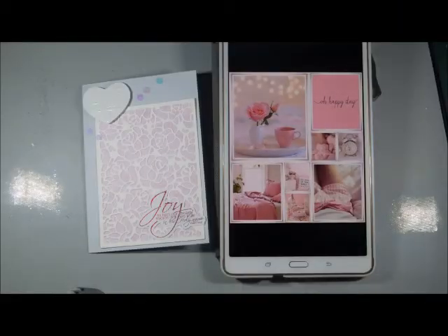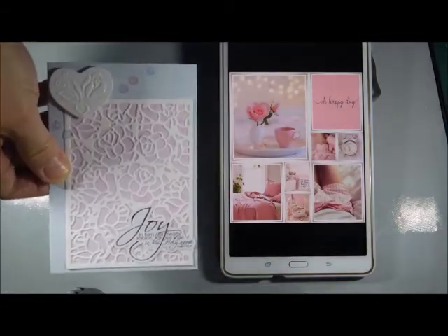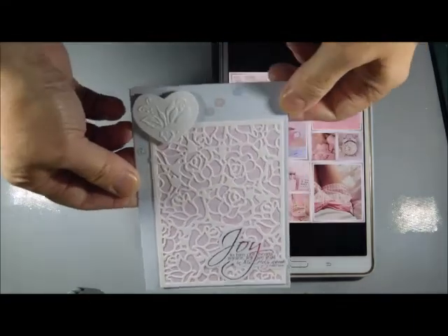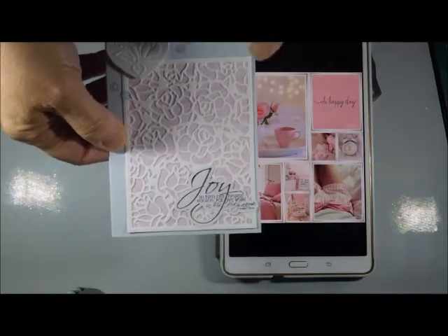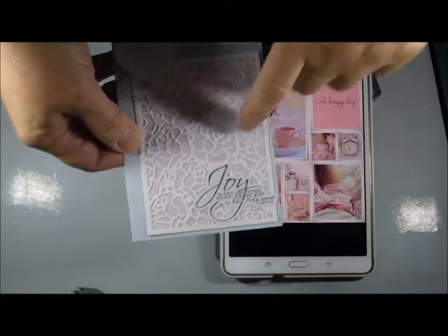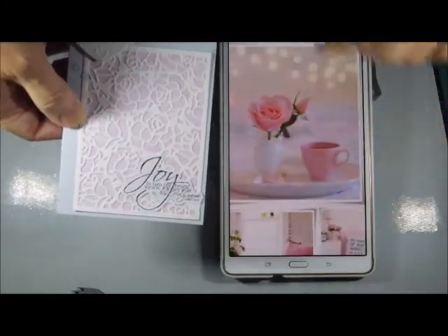Hi, this is Glenda. I'm sharing my entry for the May Scrapbook Boutique mood board challenge. It's very pink this month — not one of the colors I like to work with, but I've got my pink card, so I've got the pink and sort of the gray tones. I had a new die sitting on my desk so that got used for this; it had roses in it, so there is a rose in this mood board.